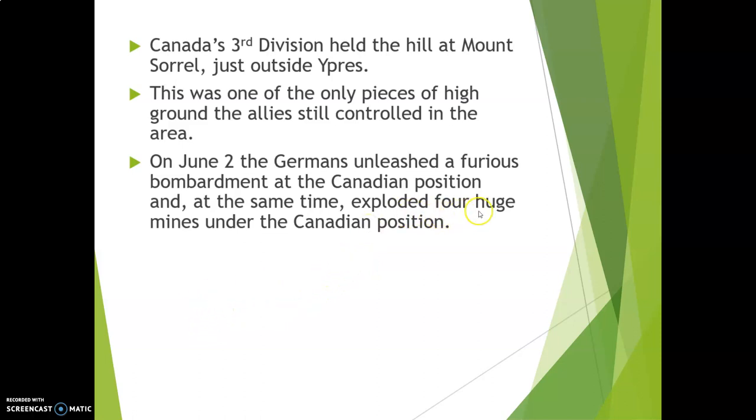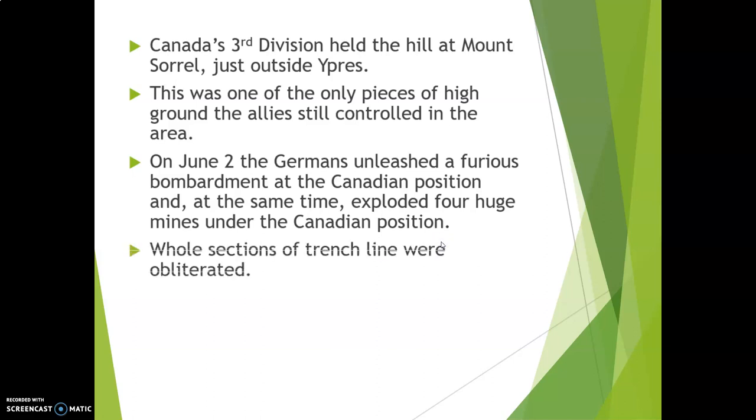At the same time, the Germans exploded four huge mines under the Canadian position. If you remember when I talked to you about St. Eloi, this was the strategy that the British had used, so this was something that was a fairly common thing to do.